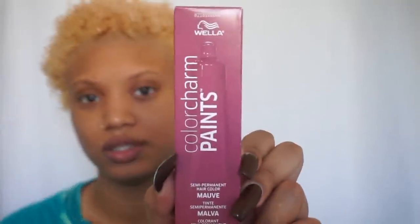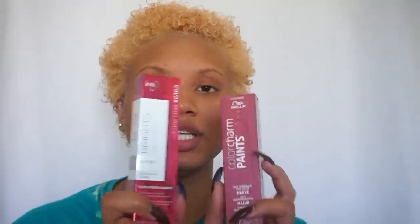Okay, so I have three colors here that I wanted to try, but now that it's blonde I kind of just want to keep it blonde. I have Kiss Temptation in Cajun Spice, then I have a Wella Color Charm Paint in Mauve, and then I have an Ion Color Brilliance in Garnet. So originally what I was gonna do is mix these two together and see what I could come up with.